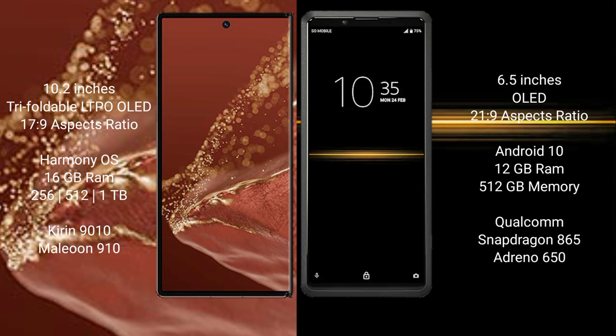The Huawei Mate XT Ultimate is powered by the Kirin 9010 processor with GPU 910. The Sony Xperia Pro 1 comes with 12GB RAM and 512GB internal storage, powered by the Qualcomm Snapdragon 865 processor with GPU 650.